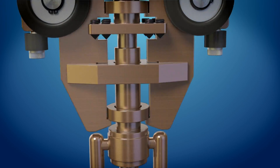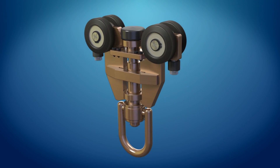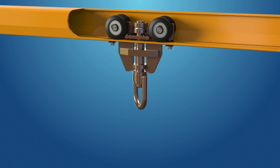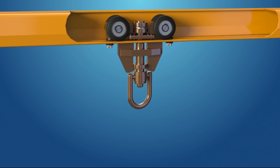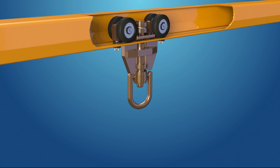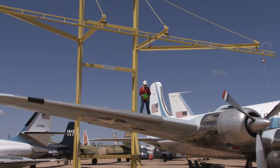Our unique design allows the trolley wheel axles to pivot, eliminating side-loading stress on the eye bolt. Plus, the eye bolt can swivel to help prevent the lanyard strap from getting twisted. Together, these features mean more freedom of movement for the worker and less wear to the equipment.